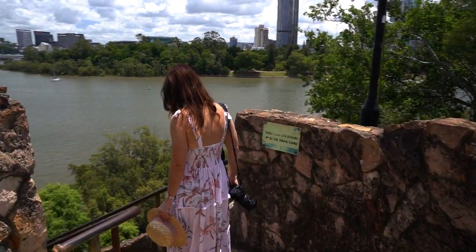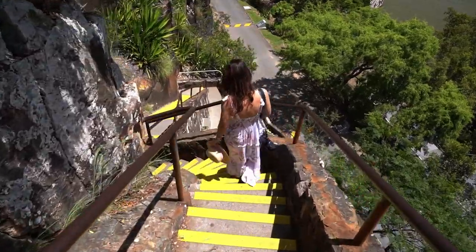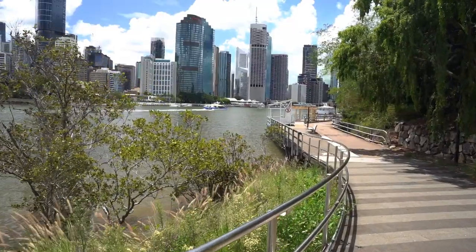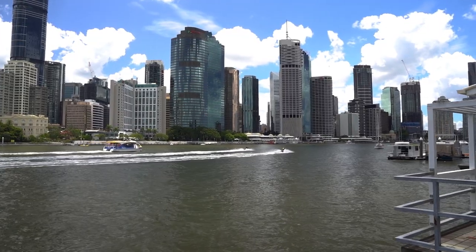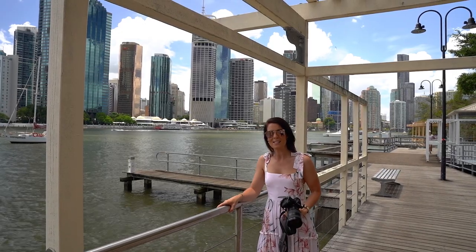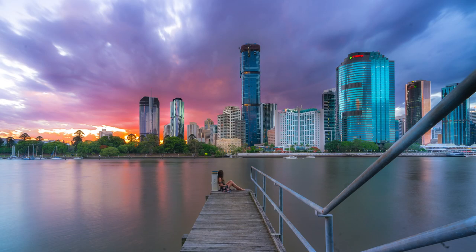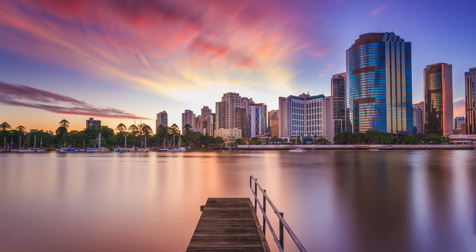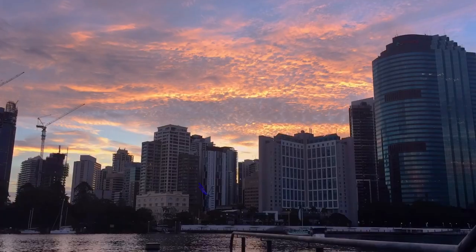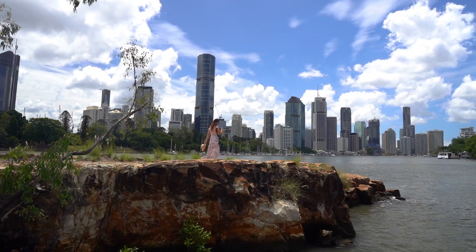To get to the bottom of the cliffs you'll need to negotiate a steep set of narrow stairs. Watch out for keen exercise enthusiasts who love to run up and down these stairs. We're down at the bottom of Kangaroo Point Cliffs now and this is my favorite jetty to photograph. It's great for a sunset — the sun goes down over there and you can get some nice color behind the city.